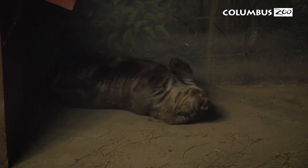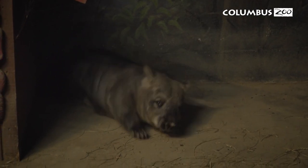Right behind me is Glenn, our southern hairy-nosed wombat. He is without a doubt one of the strangest animals here at the Columbus Zoo. One of the things that makes him so strange is he's a marsupial.